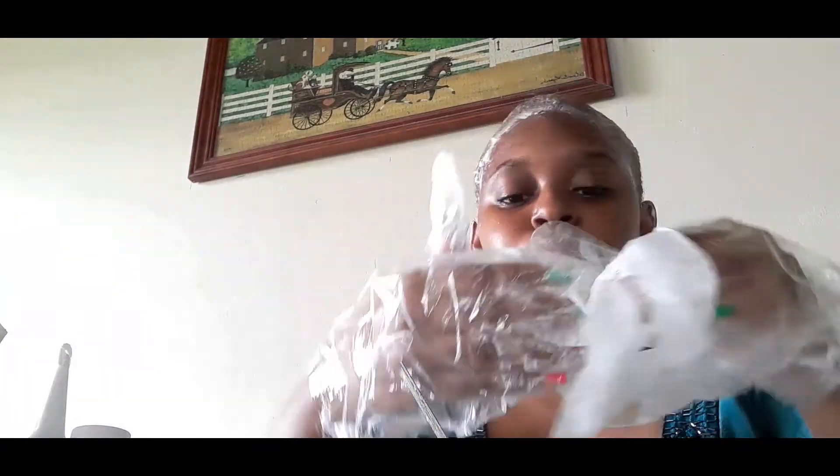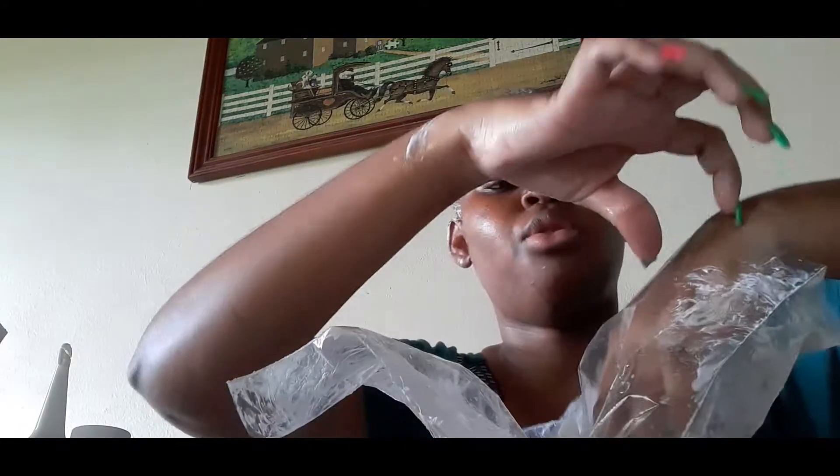I'm just going to sit here for half an hour and then wash it out. I'm probably going to save these gloves. I think I'm going to have to avoid touching anything — I'll just leave this mess right here and come back in half an hour.